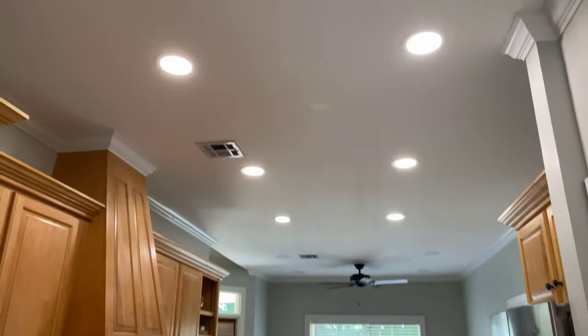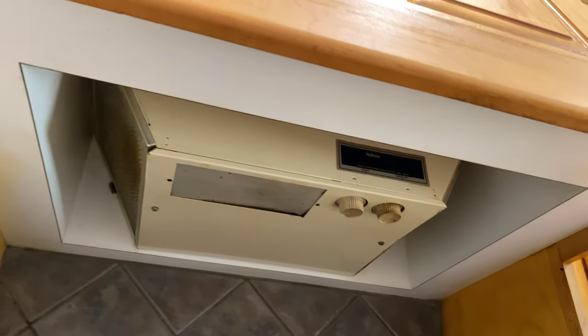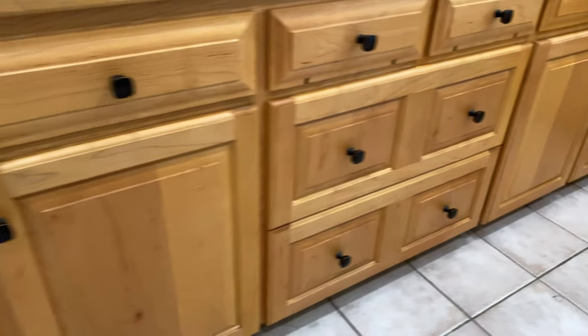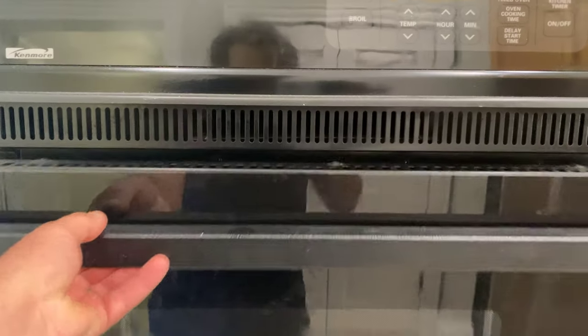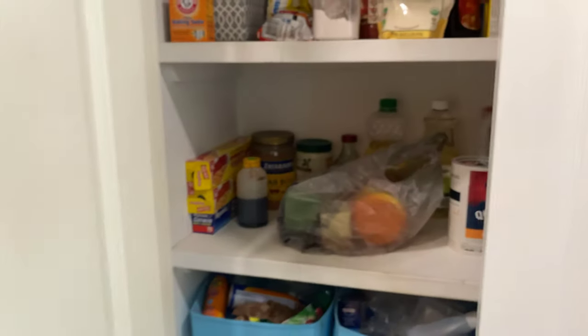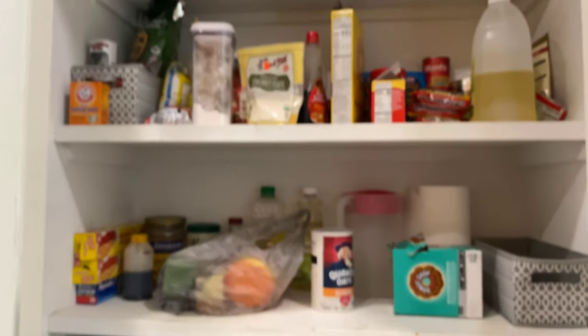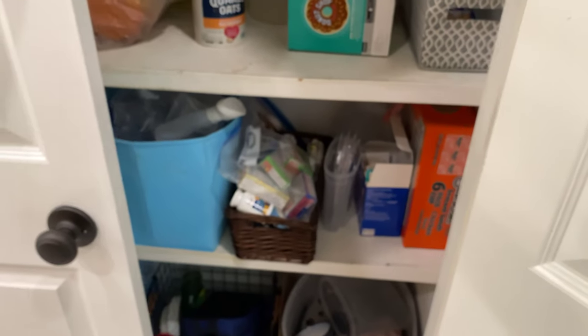They have all the LED recessed lighting — looks like they upgraded the lighting. The cabinets are in really good condition. Under the stove you have your full gas burner, and then you have a lot of cabinet space, drawers, and your oven. There's also a little pizza oven in there. And then you have a larger pantry — it's a pretty big pantry. I like how it's close to the fridge.